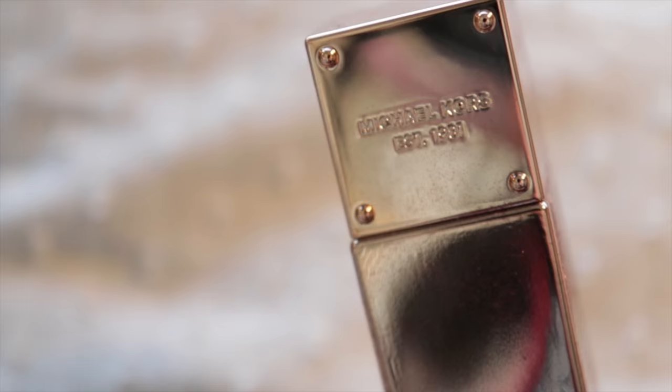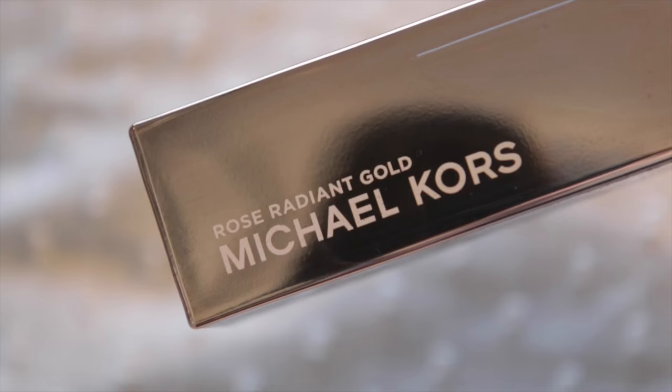A giant perfume — this is the Michael Kors Rose Gold, and I freaking love it. I have the gold and also the silver, but this, by far, is my favourite, probably because I love rose gold, but I think maybe the smell as well. I can't decide what's swayed me more.